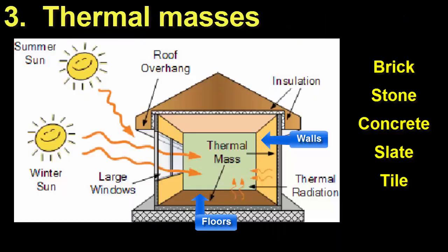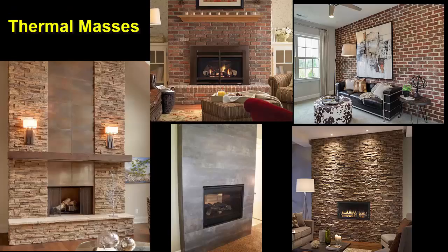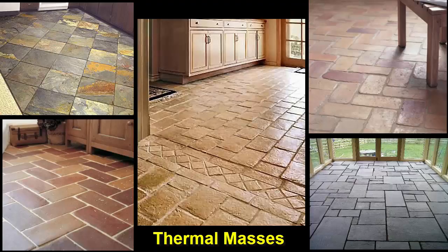Number 3. Capture and store the sun's heat in thermal masses inside the house. This can be concrete, brick, stone, or tile, which is used on walls or floors. The thermal mass absorbs heat from sunlight during the heating season and absorbs heat from the air during cooling season. You can easily create a thermal mass by having a brick or stone fireplace which extends up the entire wall, or adding tile or decorative concrete flooring in the room containing the best sun exposure.